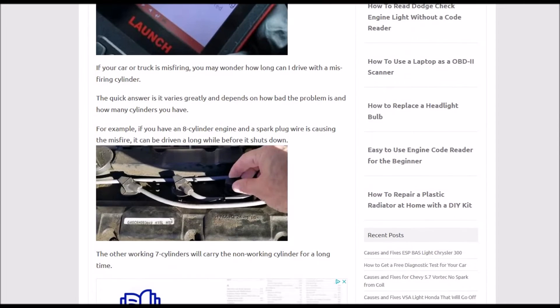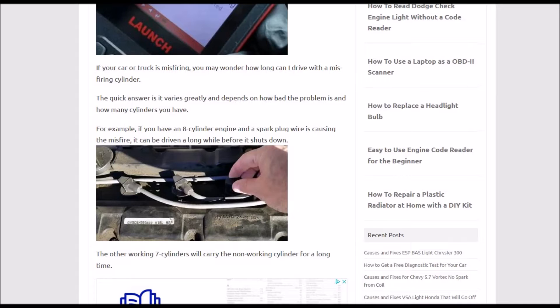If you have a four-cylinder engine and you have one cylinder misfiring, or even two, it's not going to run properly. You're going to have to get it off the road. If you have one cylinder misfiring on a four-cylinder engine, it's not going to run well at all. You'll be sitting there revving up the gas, trying to get it going, and it's going to be dragging.